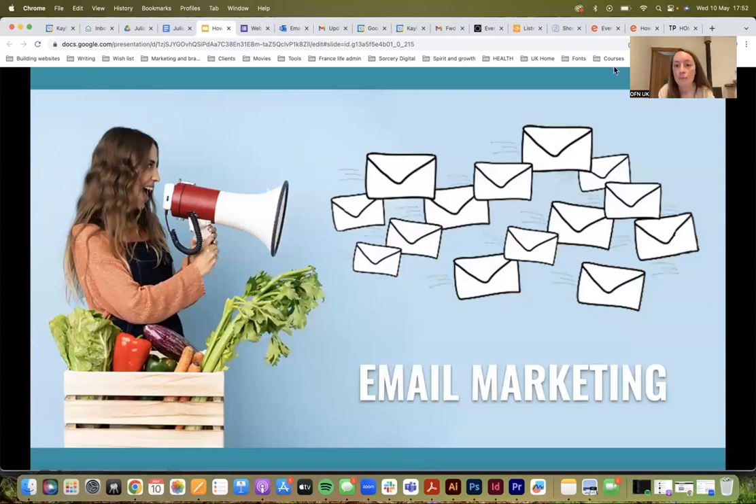How many of you are currently doing email marketing, or have an email list or a list of your customers' emails that you use? If any of you do, could you unmute and just say you do, so I know.